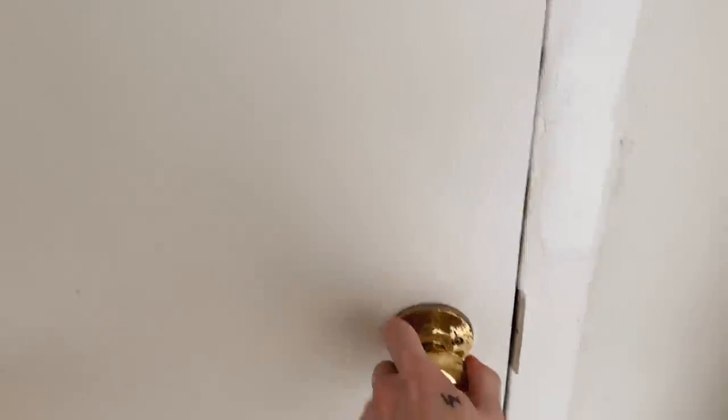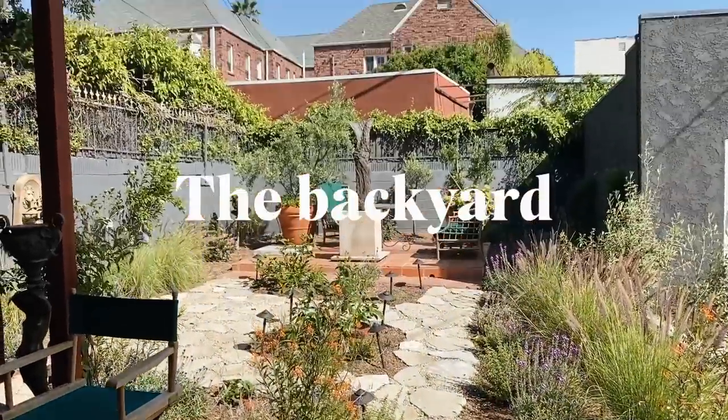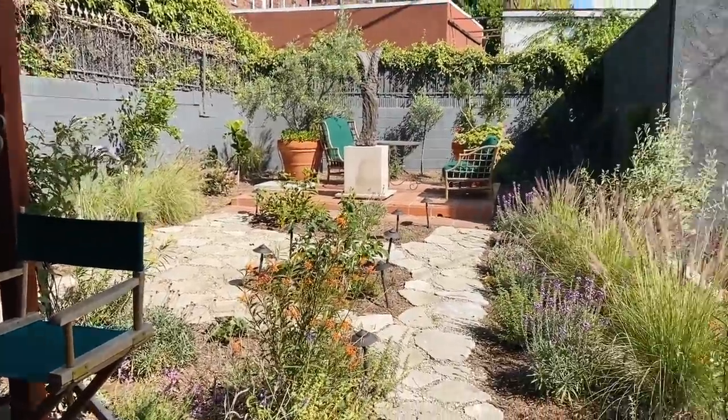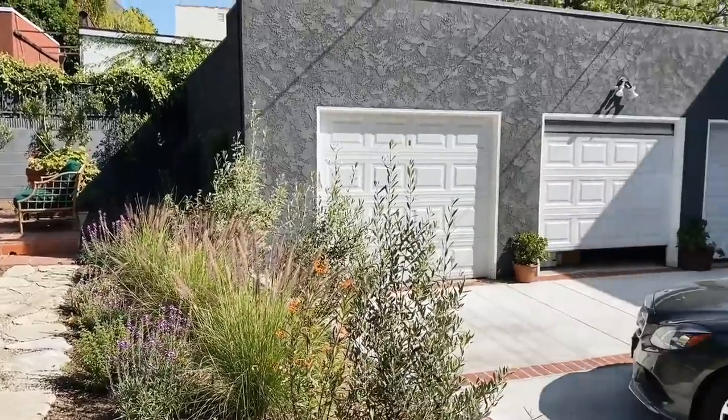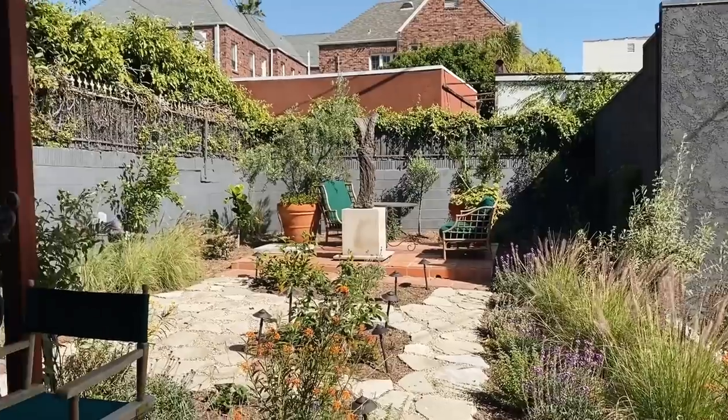I realized I forgot to film the back, so I came back about 10 minutes later. Through the back door of the apartment you head down a staircase — since we're on the second floor — and you walk outside into a fully finished, super cute backyard. That feels hard to come by in Los Angeles since there's not much land here, so having a backyard is really nice. And then there are the garages over here for parking. There's just one guy that lives under us, so it's kind of shared with him.